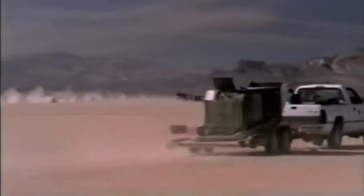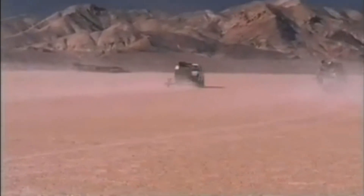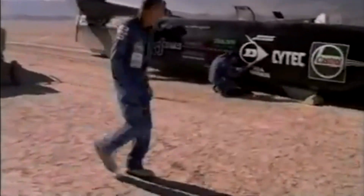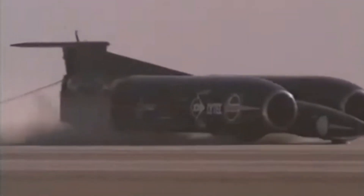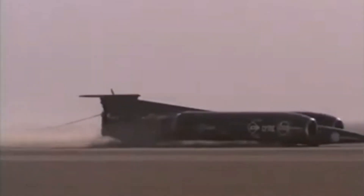But the legacy of the Thrust SSC goes far beyond the car itself. It's an inspiration to people all over the world, a reminder that anything is possible if you're willing to work hard and dream big. The Thrust SSC is a symbol of what human beings can accomplish when they set their minds to something — a reminder that we are capable of achieving great things, even when faced with seemingly insurmountable obstacles. And for those who were lucky enough to witness the car's incredible run in the Nevada Desert, it's a memory that will stay with them forever.